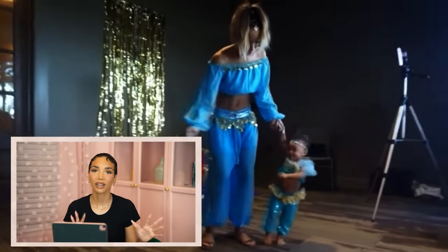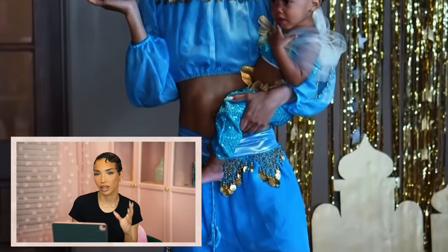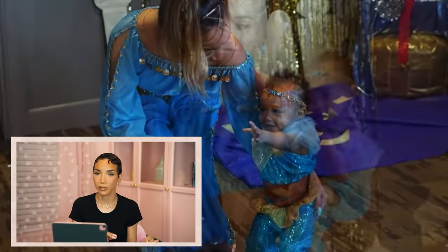So backstory on this theme: it's an Arabian Nights, genie-inspired theme, but really it was inspired by the cartoon Shimmer and Shine with the two little genies, because Ziya used to love that show. I wanted to do something inspired by Shimmer and Shine, but not so literal — not just the cartoon everywhere. I wanted a cooler approach, just inspired by the genie vibes.